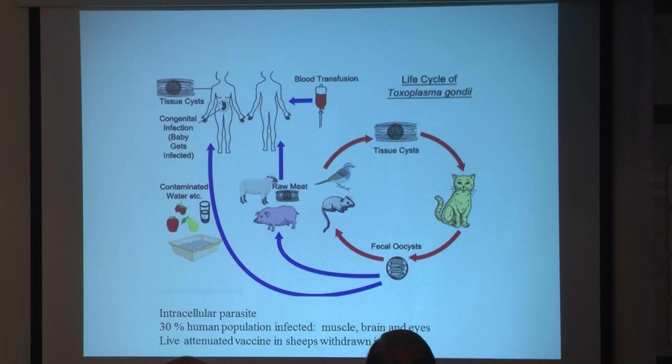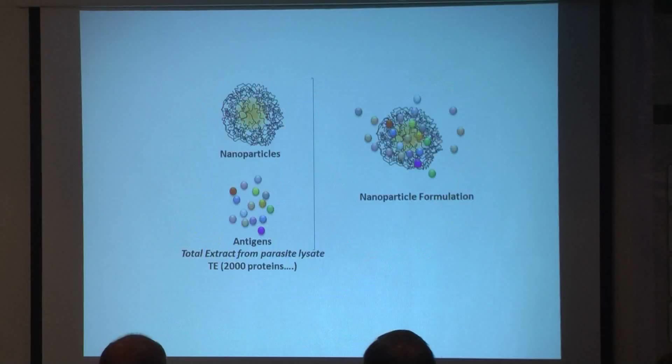We decided to test this potential on a Toxoplasma gondii vaccine, which targets an intracellular parasite where it is very important to induce a T cell response to get rid of the parasite. It is also important to note that 30% of the human population is infected by this parasite — we find it in the muscle, in the brain as cysts, and in the eyes. There is a live attenuated vaccine on the market used in sheep, but it has been withdrawn due to poor efficacy, so it is very important to develop a Toxoplasma gondii vaccine.